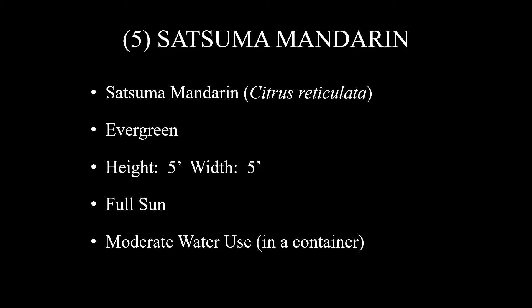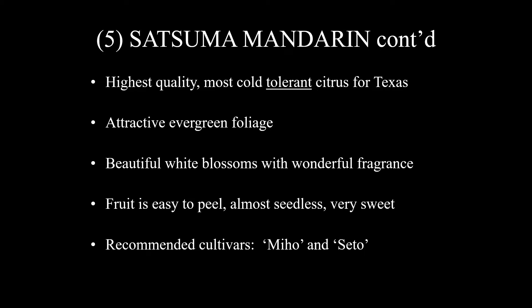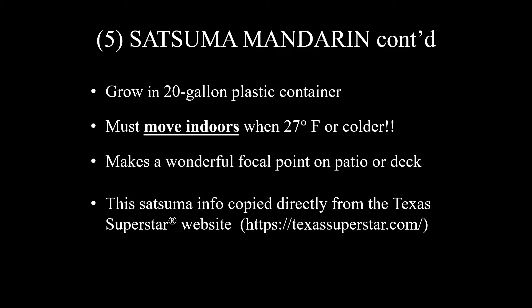Satsuma Mandarin, Citrus reticulata, is an evergreen about five feet tall and five feet wide, needs to be in full sun, and when grown in a container will have moderate water use. They are the highest quality, most cold tolerant — not cold hardy, but cold tolerant — citrus for Texas. They have attractive evergreen foliage and beautiful white blooms with a wonderful fragrance. The fruit is easy to peel, almost seedless, and very sweet. Recommended cultivars are Miho and Cito. I would suggest growing them in a 20-gallon plastic container because you'll need to move them indoors anytime it's 27 degrees or colder. They make a wonderful focal point on a patio or deck. This Satsuma info is copied directly from the Texas Superstar website, which has a lot of wonderful information on these exciting plants.